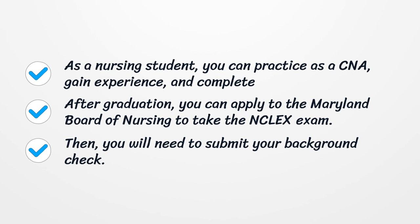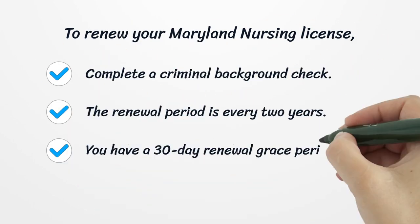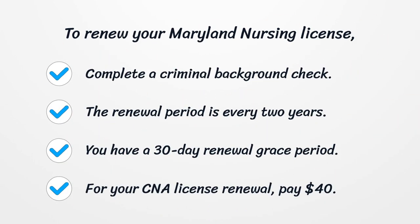Then, you will need to submit your background check. To renew your Maryland Nursing License, complete a Criminal Background Check. The renewal period is every two years.